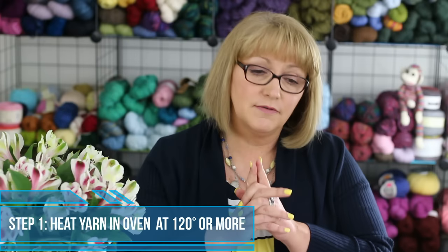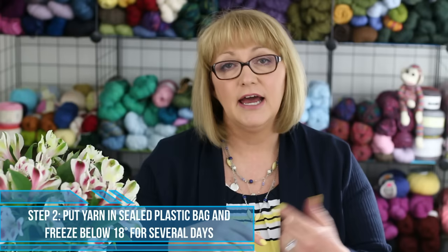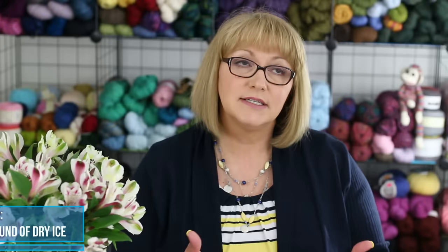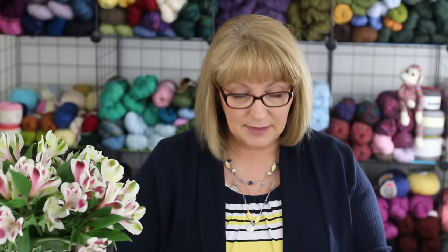So start with heating the yarn or garment in the oven at a temperature of at least 120 degrees. Then put it in a sealed plastic bag and freeze it for several days below 18 degrees. Number three, dry ice fumigation is another technique that can be effective. Be sure to wear gloves and don't touch dry ice with your bare hands. Get a big 30-gallon garbage bag and one pound of dry ice, put the affected item in the bag with the dry ice, seal the bag loosely until the ice evaporates, then seal the bag tightly for three to four days. This should kill any pests that might be infesting your yarn or garment.